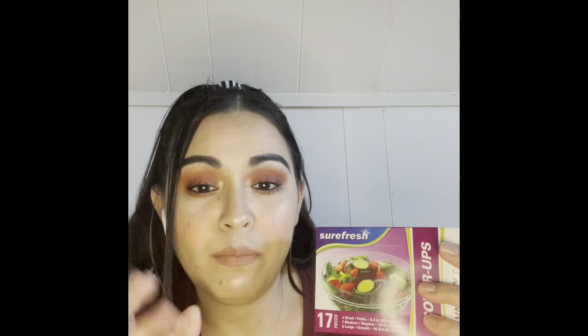I found these cover-ups — a variety pack of different-sized covers for containers when you don't have a lid. My mom used to have these and I always thought they were cool. You just put them over your dish and stick it in the fridge. You get four smalls, seven mediums, and six larges. A lot of my containers are missing their lids so this is perfect.